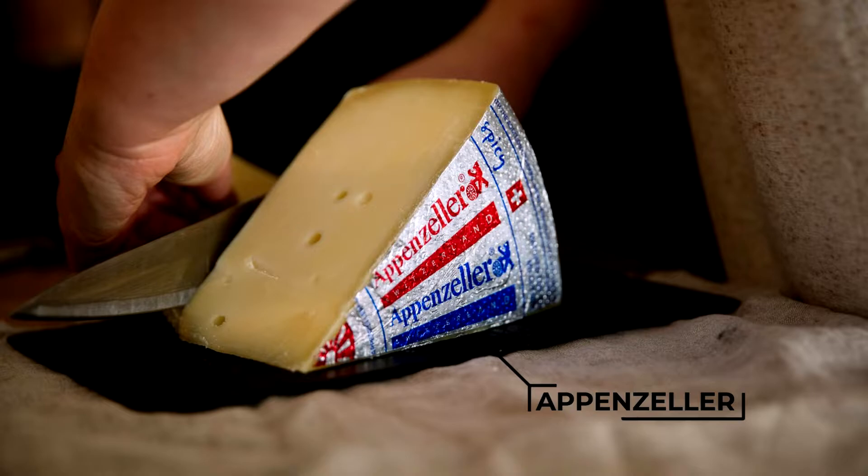At 3 months, Appenzeller is mild and savoury with hints of herbs and flowers. At 9 months, it has more robust flavours of herbs and spices, and its paste is firmer and dotted with scrumptious cheese crystals.